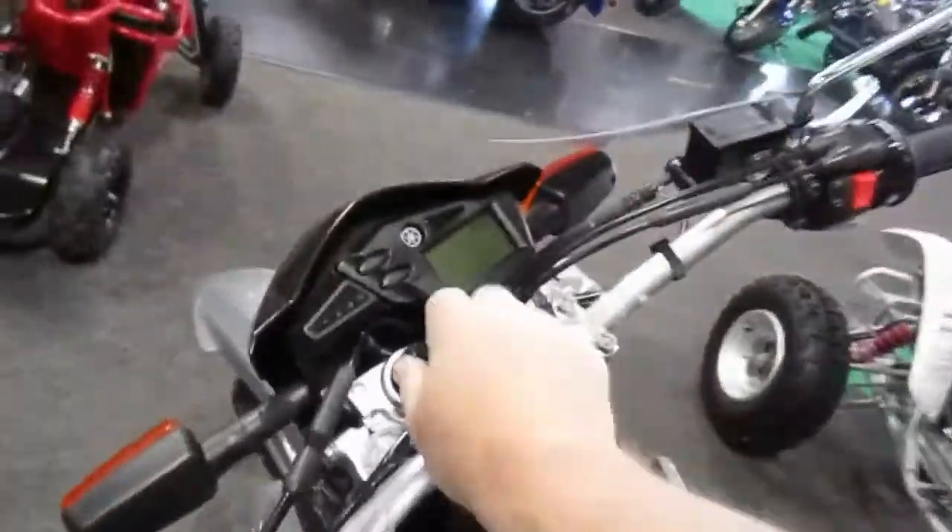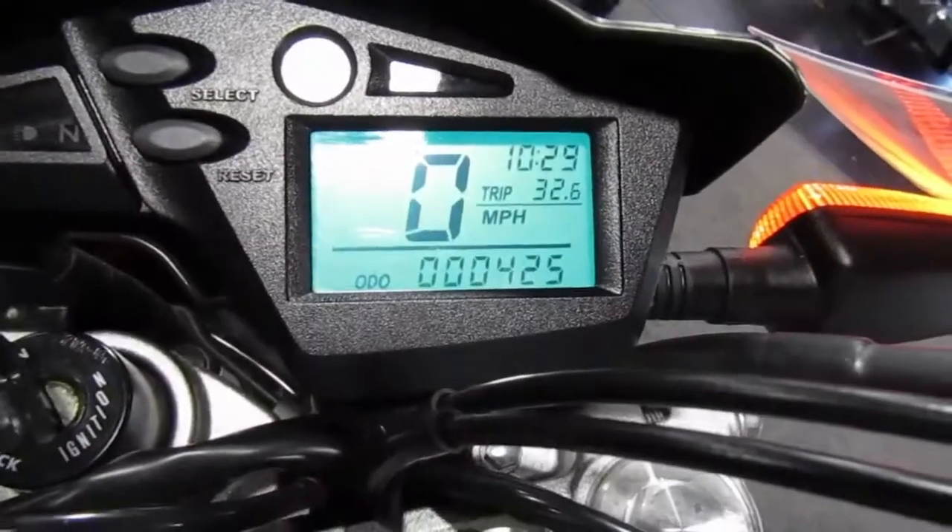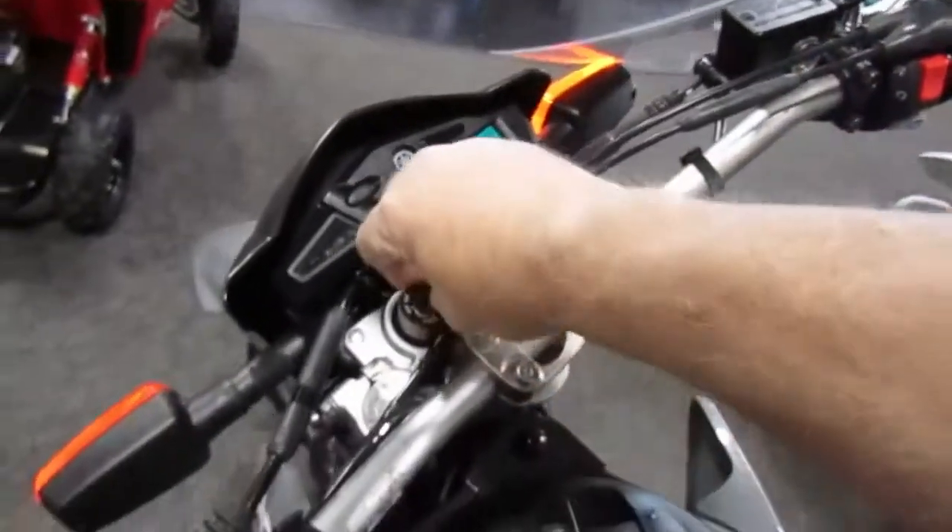Tires, seat, chain, all in good shape. I'll show you the miles on it. Mileage is only 425, so it's a really low mile.